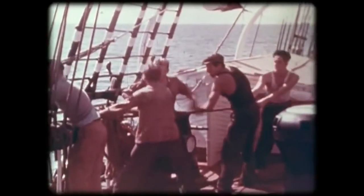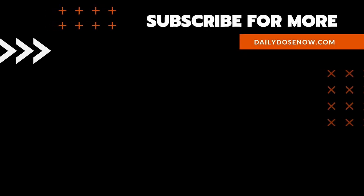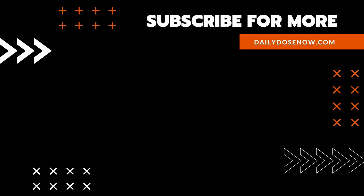And there you have it, the golden age of Clipper ships, today on The Daily Dose. If you like learning something new every day, subscribe to The Daily Dose on YouTube or sign up for emails at dailydosenow.com.